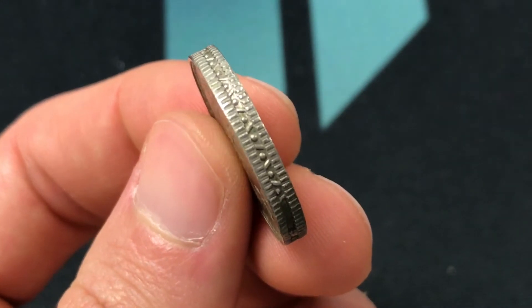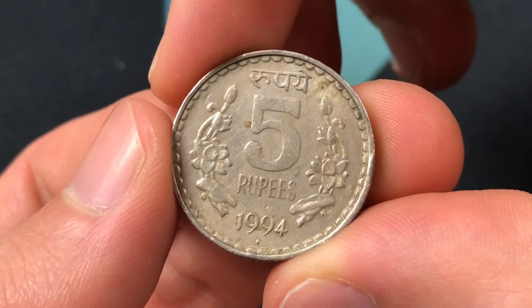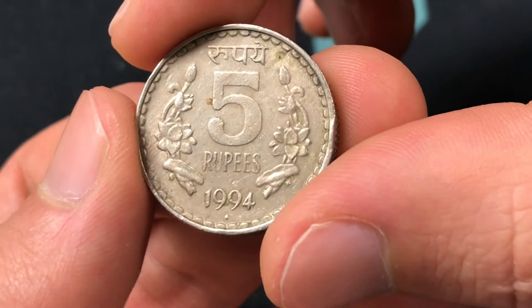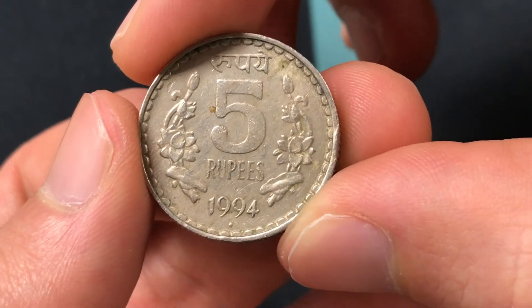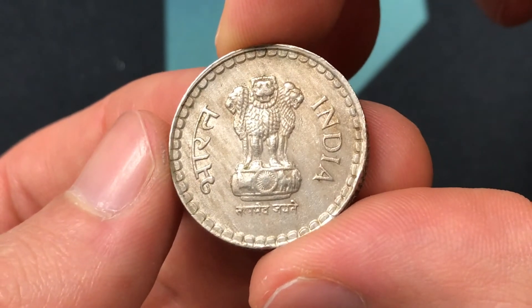In terms of the coin's mintage, we don't really have any specific figures, but they were minted at the Calcutta mint, as well as the Hyderabad mint, the Noida mint, and the Mumbai mint. With this diamond here, that means that it was most likely minted at the Mumbai mint, and it is worth about 20 cents in terms of what you could sell this for to a world coin collector.